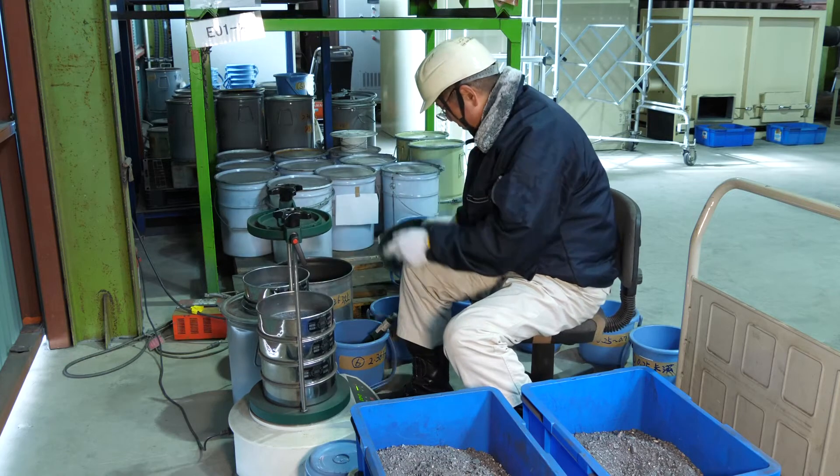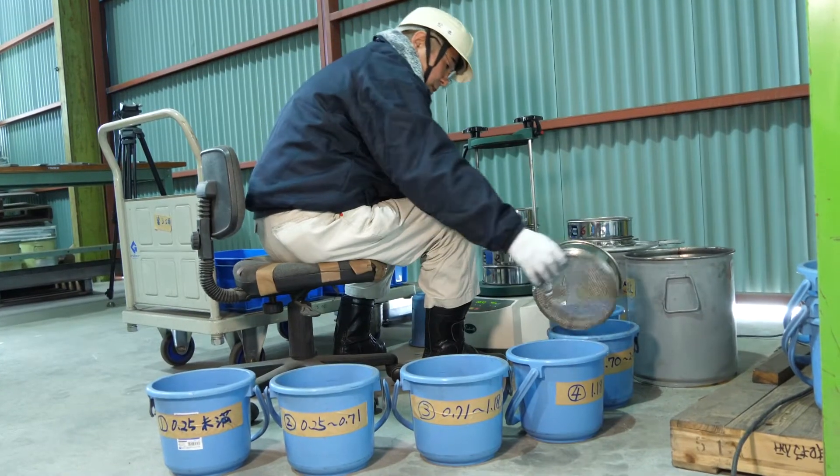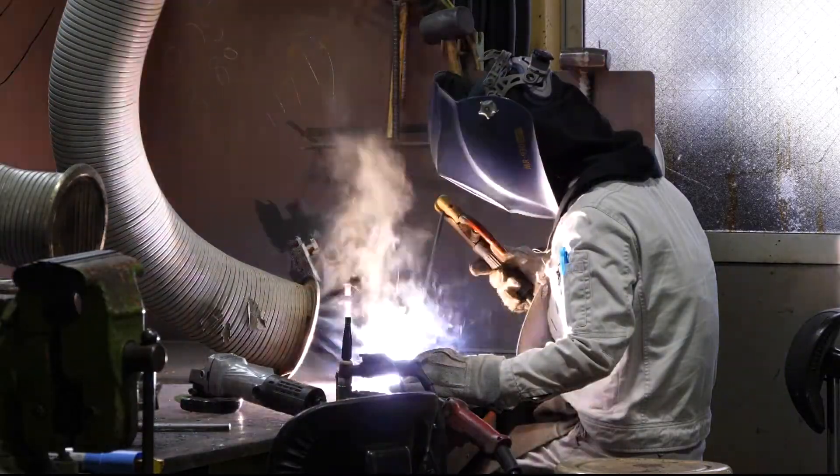The cermet particles are then categorized by size, before being welded to a base material such as steel sheets.